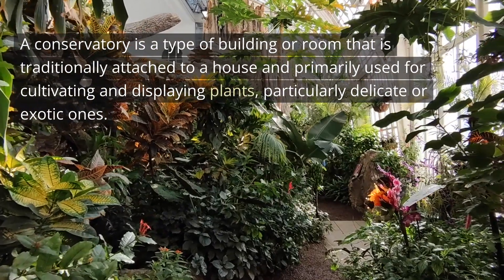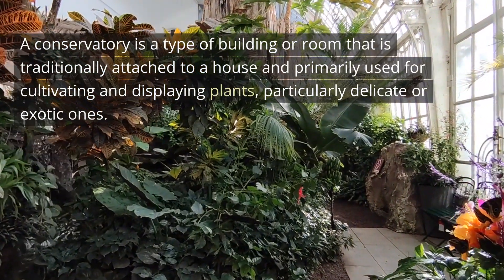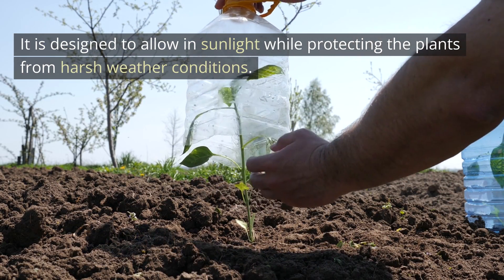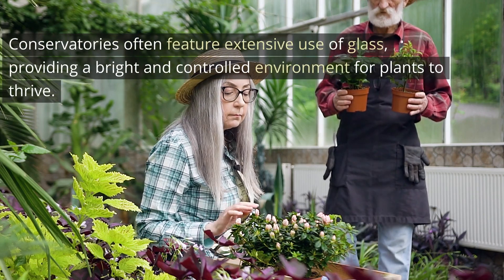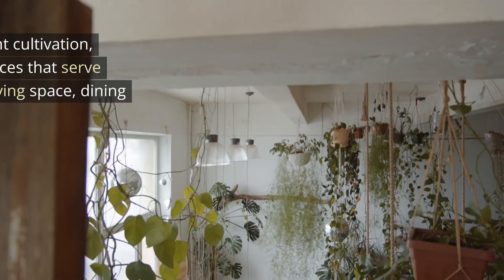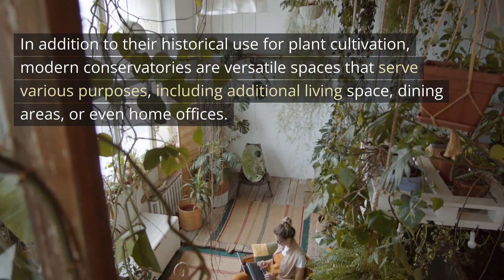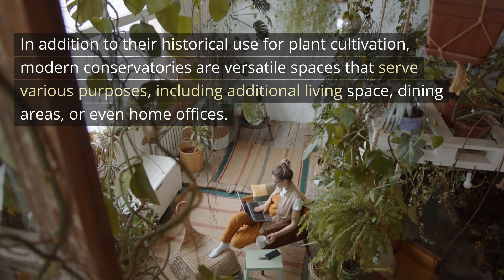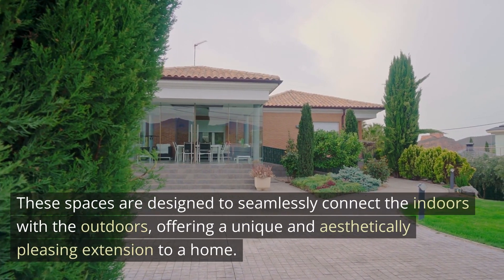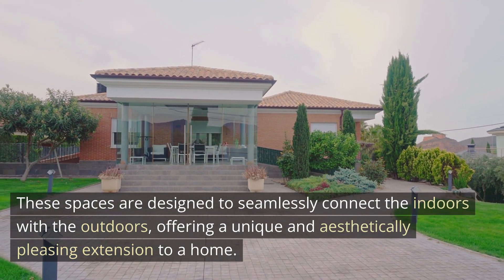A conservatory is a type of building or room that is traditionally attached to a house and primarily used for cultivating and displaying plants, particularly delicate or exotic ones. It is designed to allow in sunlight while protecting the plants from harsh weather conditions. Modern conservatories are versatile spaces that serve various purposes, including additional living space, dining areas, or even home offices. These spaces are designed to seamlessly connect the indoors with the outdoors, offering a unique and aesthetically pleasing extension to a home.